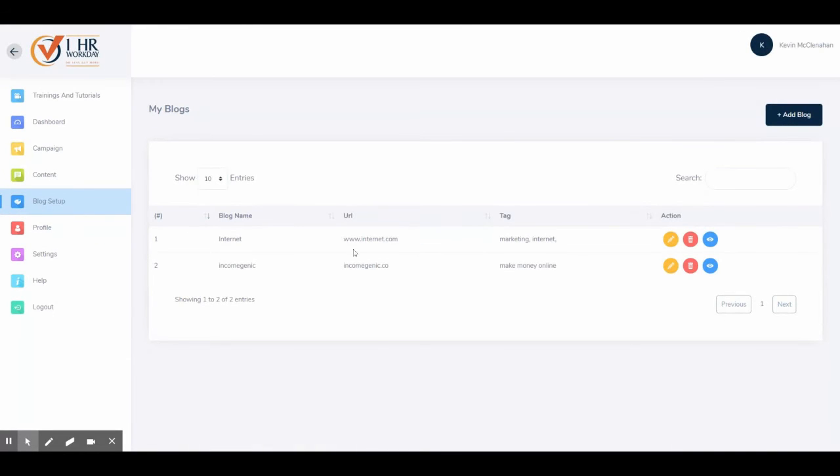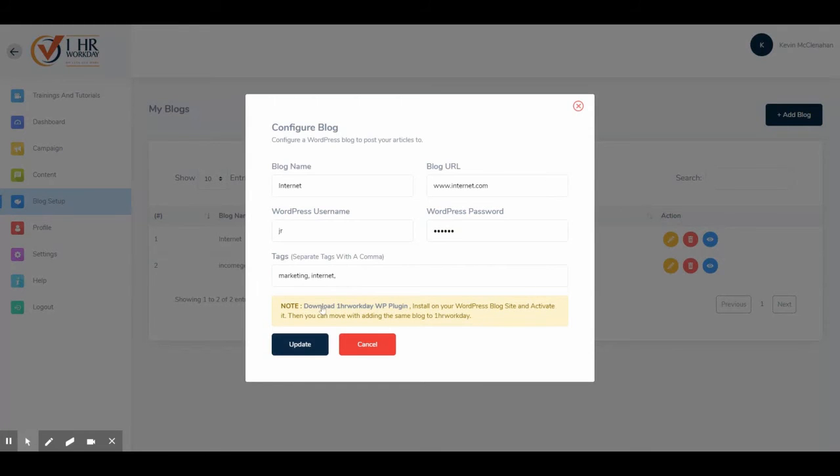Next, under Blog Setup, you can set up login information for your various WordPress blogs. You will get a special WordPress plugin to install into your WordPress websites. This plugin allows the blog content that you have saved in One Hour Workday to be published directly to your WordPress sites with a few clicks of the mouse.